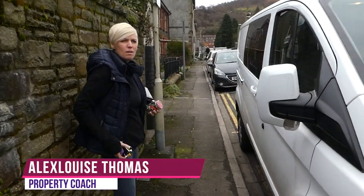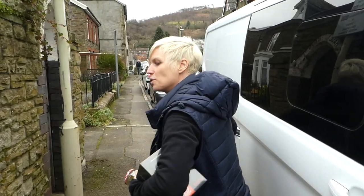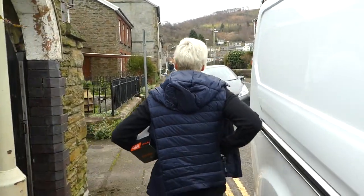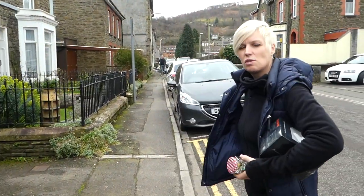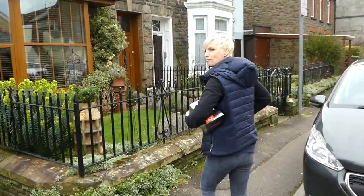So what are we doing here then? Basically we're in Pontypridd now, which is one of the major towns in the Welsh Valleys, and this is a house that I own — it's an eight-bed HMO and a one-bed flat below it. We're just going to show you around.